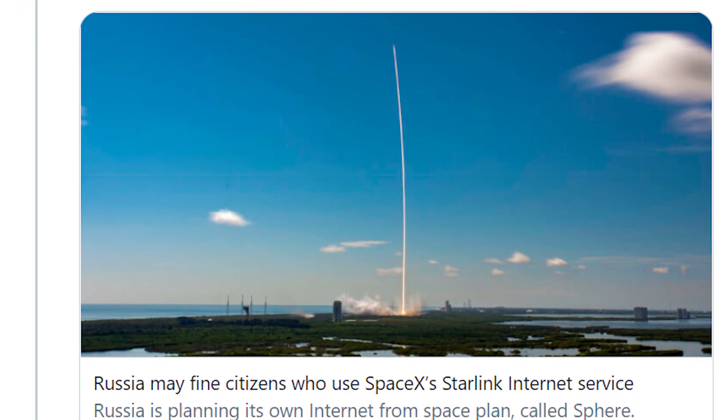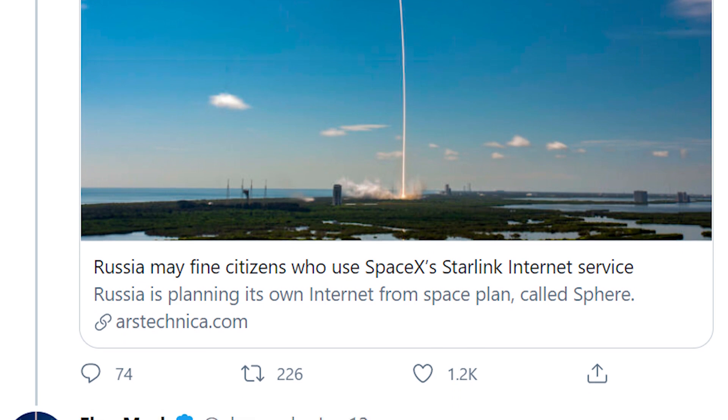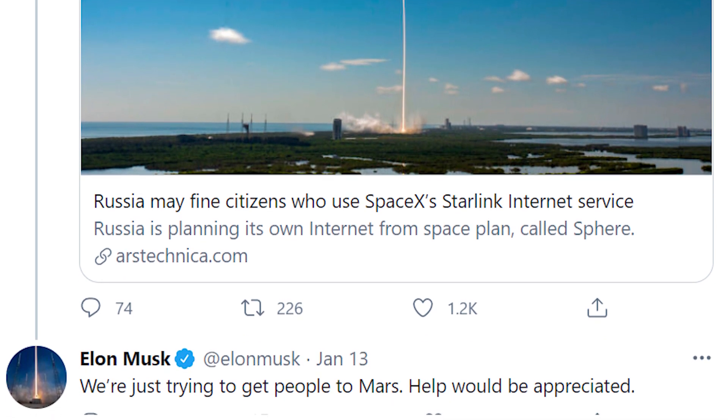SpaceX CEO Elon Musk tweeted after Russia's declaration: 'We're just trying to get people to Mars. Help will be greatly appreciated.'